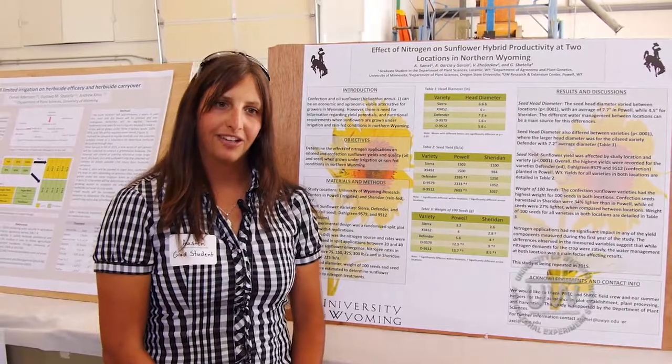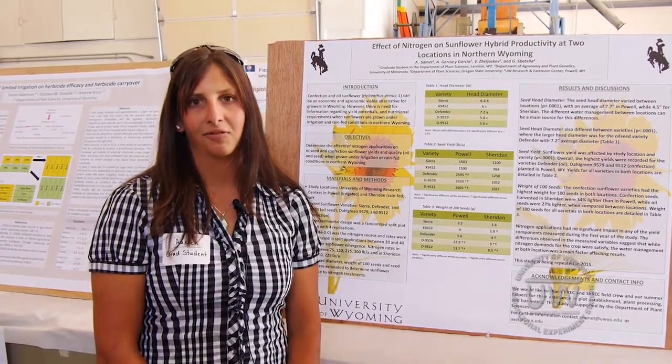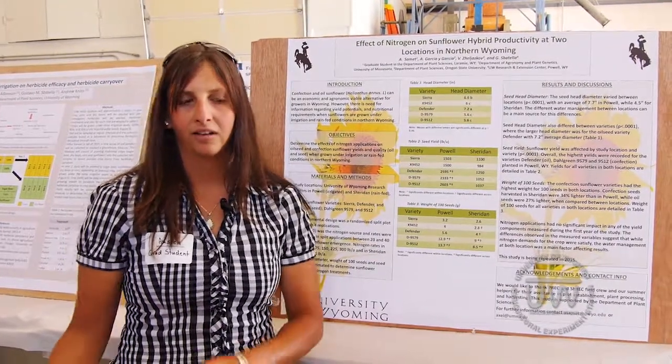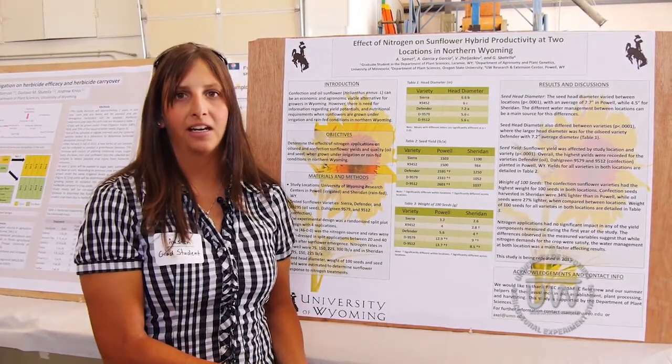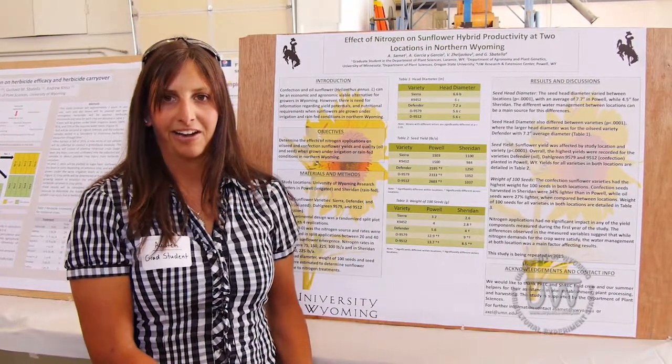My research is in sunflowers, both confection and oilseed sunflowers. I have two locations of my study. One is in Powell, Wyoming under full irrigation. The other study is replicated in Sheridan, Wyoming, however that is under complete rain-fed.